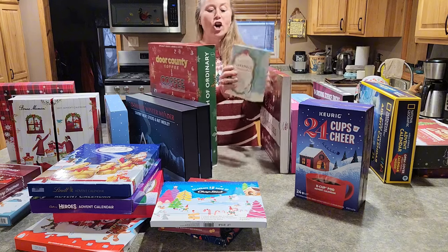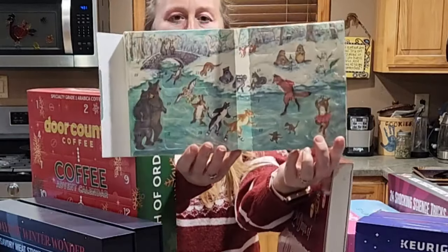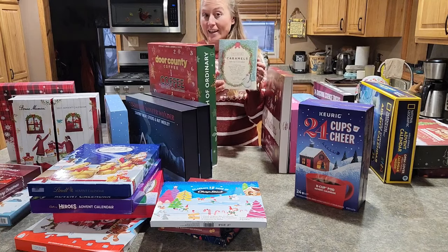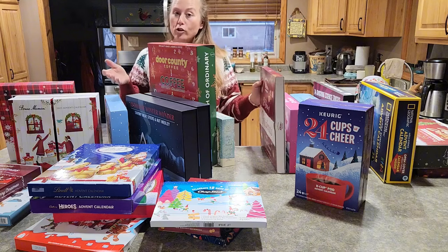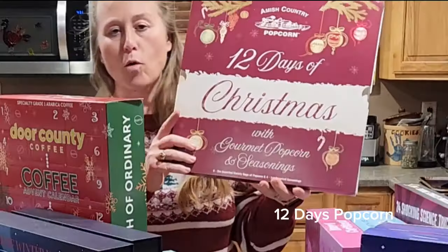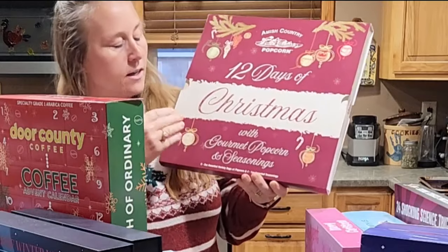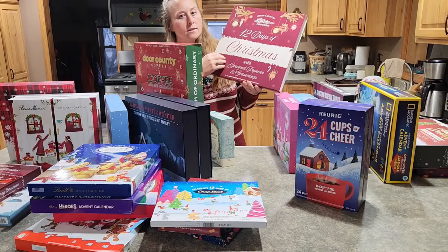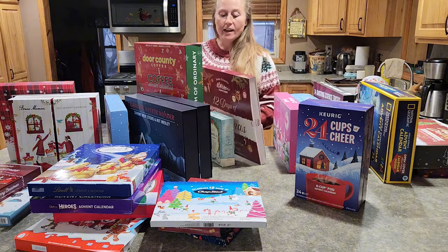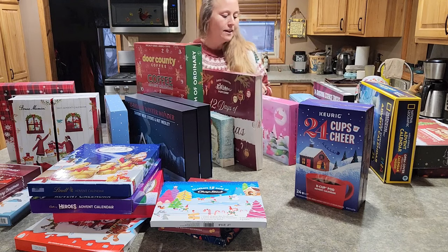Then we have caramels, and this one was so cute because it came in an old-fashioned box that opens up — this was number 339 in the calendar section. Then moving on to popcorn: I love popcorn and I've really started to dig into Amish Country because they have so many different products. This was popcorns and seasonings in a 12-day calendar, and it rated number 200 in the calendars.